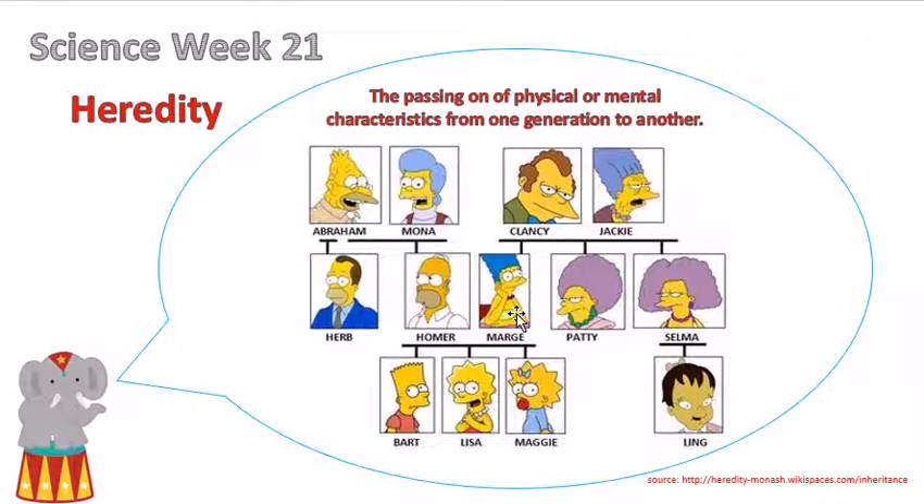And then Marge, which is Homer's wife — her parents are Mr. Clancy and Miss Jackie. Mr. Clancy and Jackie have Marge, Patty, and Selma, who are twins.